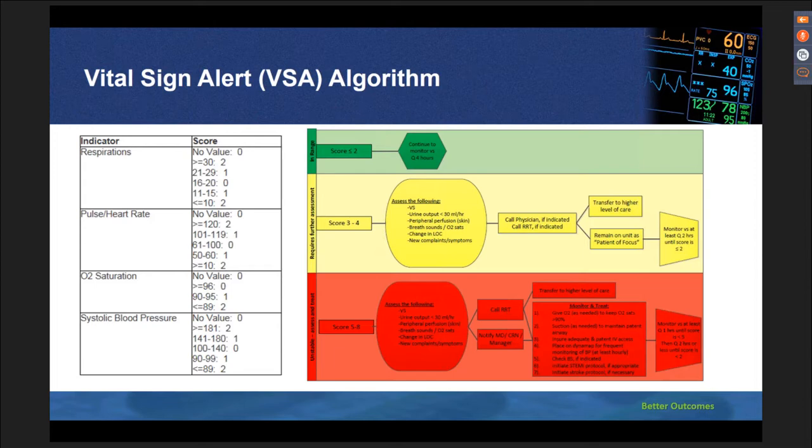Because our organization already had a VSA, or vital sign alert, system in the EHR, we kept the same VSA algorithm to reduce confusion. Our VSA algorithm does not include mental status change, which is part of the modified early warning system (MEWS). In the algorithm, the nurse is instructed to assess the patient, measure urine output, skin color, breath sounds, level of consciousness, and any new symptoms. For our next phase, we would like to include a more advanced predictor utilizing more patient data. The MEWS scoring simply worked better for our organization and our setting.